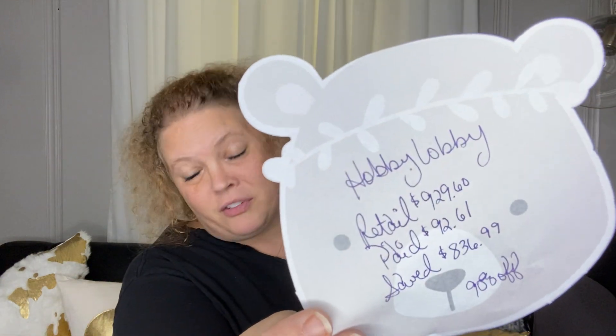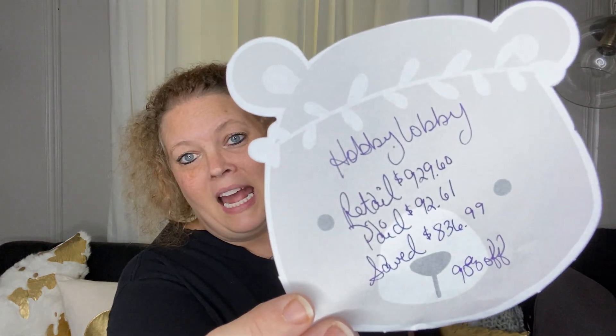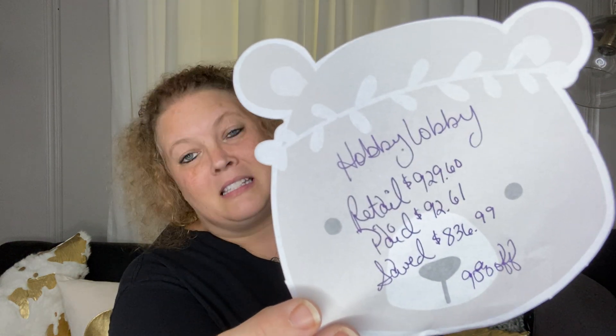The retail value for this haul would have been $929.60, but I paid $92.61 for savings of $836.99 — 90% off. That is amazing prices. I love it when I can find great deals at 90% off. So we're going to hop right in and I'm going to show you each item that I purchased.